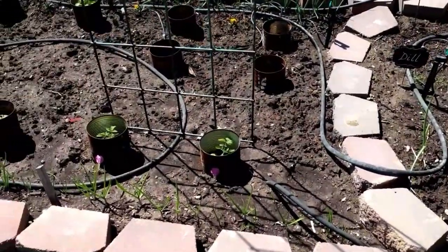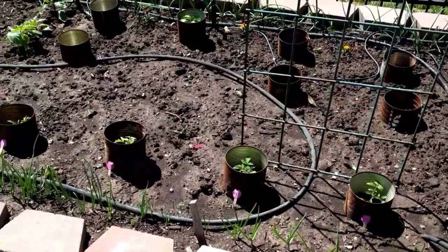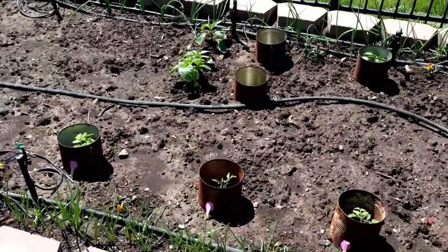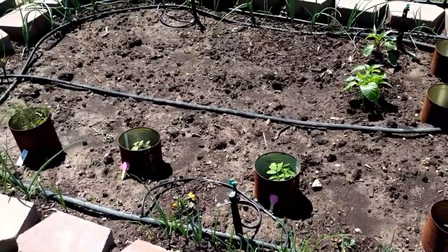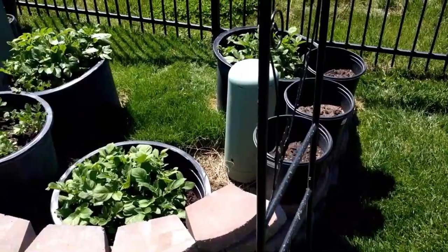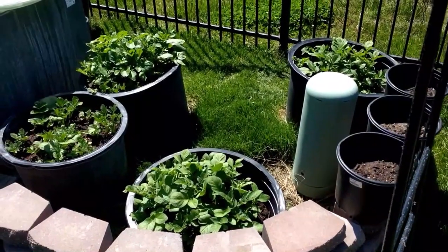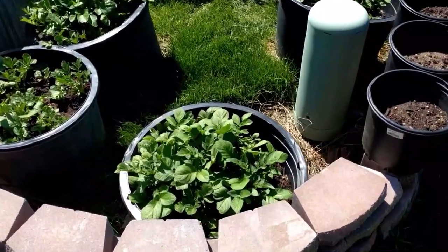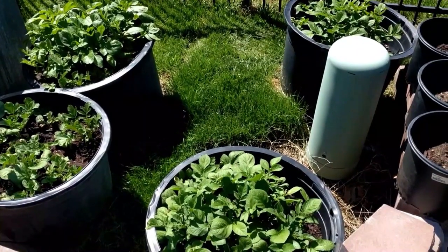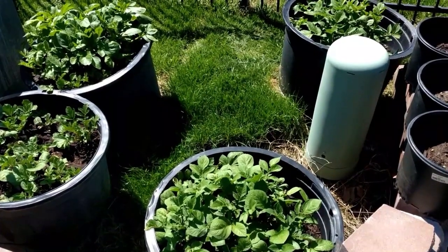Here's a look at my sister's garden — it's just getting started like ours, but it'll look a lot different in a couple of months. She's a talented cook, so it'll all go to good use. Just beyond the raised beds, my brother-in-law has some very large containers with potatoes growing in them. Those are looking great and are way ahead of ours.